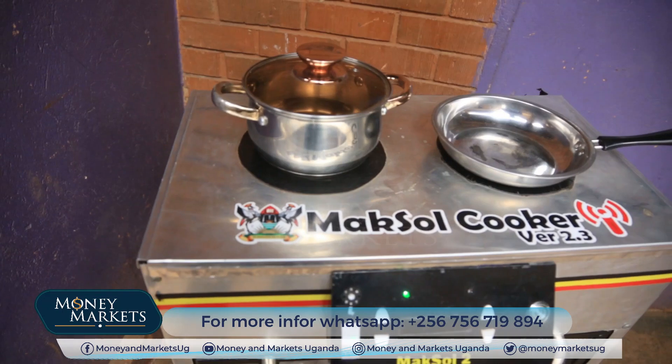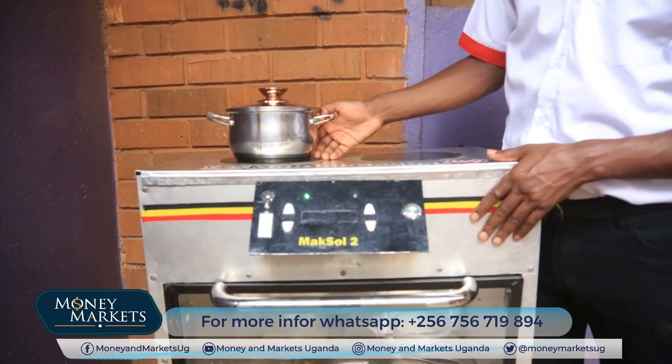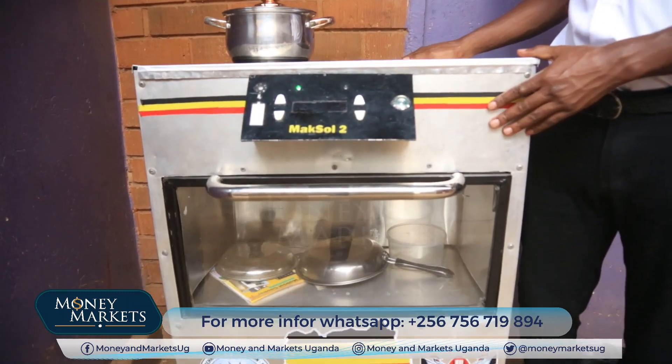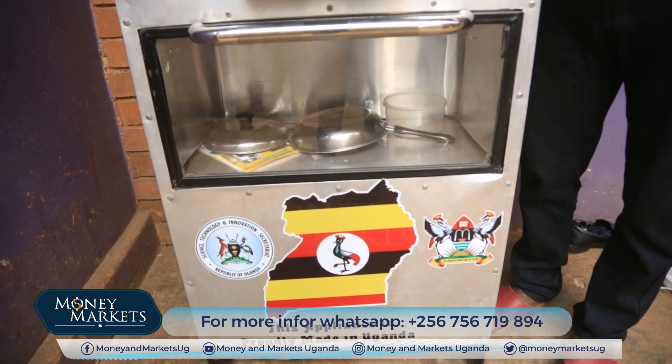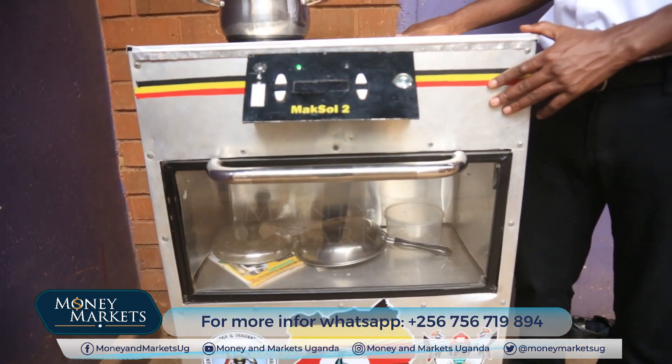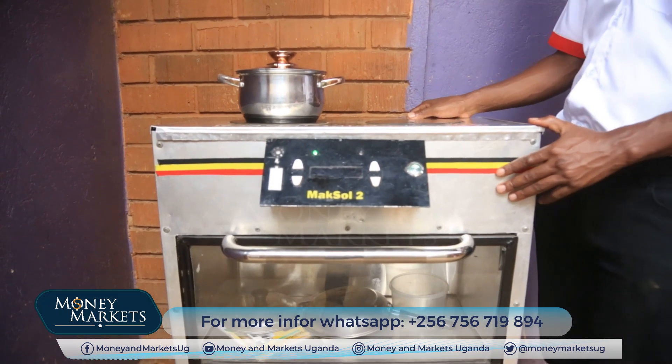We developed this innovation in collaboration with Makerere University and started it in 2021 through funding from the Makerere University Research and Innovation Fund Cohort 3. We then upgraded it to the Maxwell tool through funding from the Science, Technology and Innovation Secretariat, Office of the President.